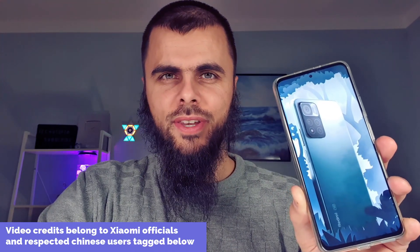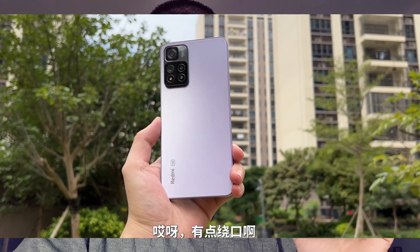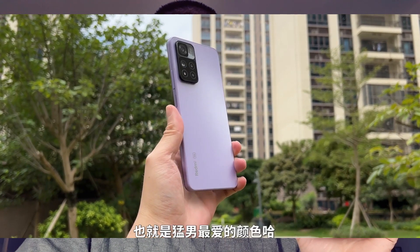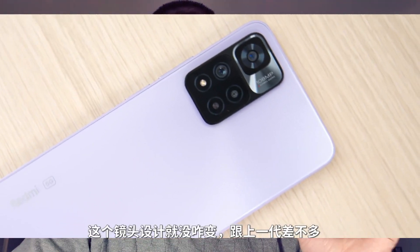Assalamu alaikum, peace be upon you, ni hao, welcome back. Today we're going to talk about the latest Redmi Note 11 Pro Plus smartphone and the Redmi Note 11 Pro in comparison to the Poco F3.